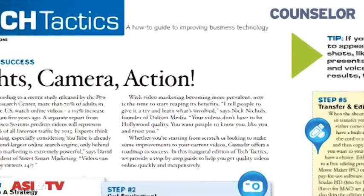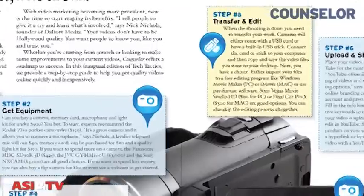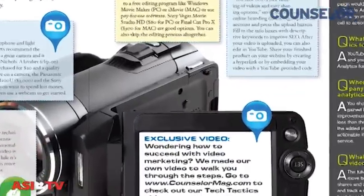For much more information about creating videos, check out our brand new section called Tech Tactics in the October issue of Counselor. And if you have an industry how-to question you'd like answered, email me at dvagnoni@ASICentral.com. Thanks for watching this week's How-To Minute. Have a great day — we'll see you next time.